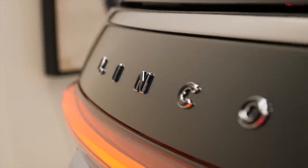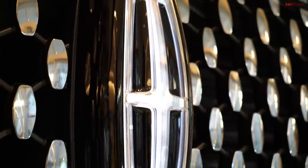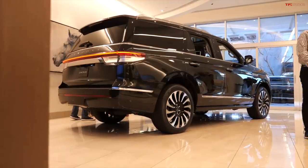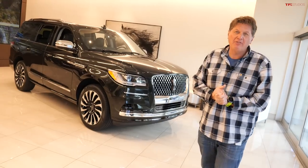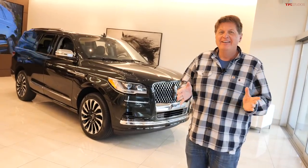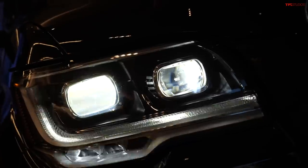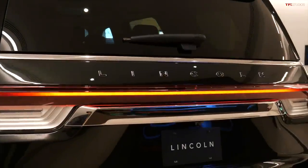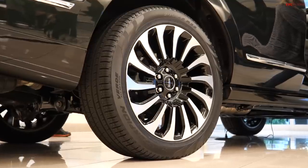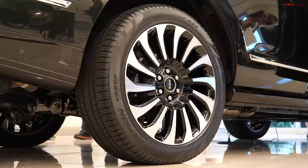This is one of the top-of-the-line models — it's a Black Label, which Lincoln has had in the past — with the Manhattan Green color, which is new for 2022, with the Central Park theme. If you're a keen observer of Navigators, you'll note that for 2022 there are new headlights, new taillights, and new wheels. In fact, there are five new wheel-tire combinations, with four of those being 22s.